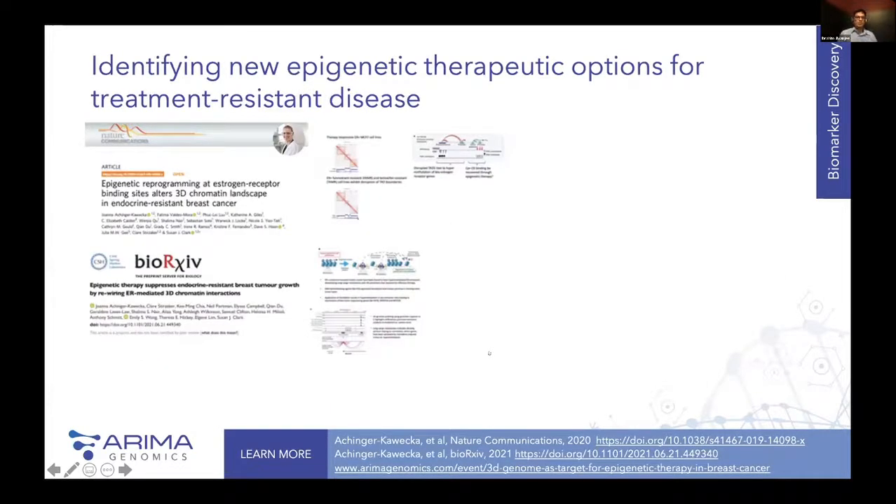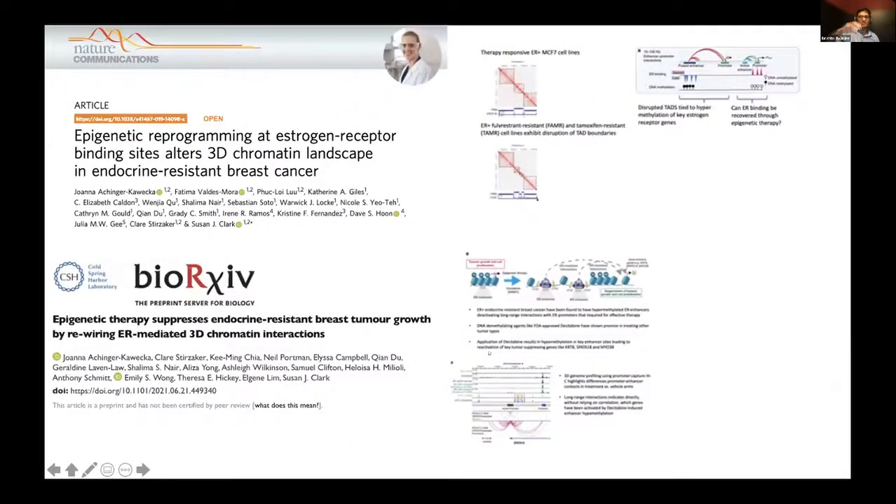The next case study is identifying a new epigenetic therapeutic option for treatment-resistant disease. It's Breast Cancer Awareness Month, so I wanted to give an example related to endocrine-resistant breast cancer. This case study spans three different studies — one is 'Epigenetic Reprogramming at Estrogen Receptor Binding Sites' by Dr. Joanna Achinger-Kueka, published in Nature Communications late last year. The follow-up preprint identifies potential epigenetic therapeutic targets and then applies a target to determine whether it showed an effect.